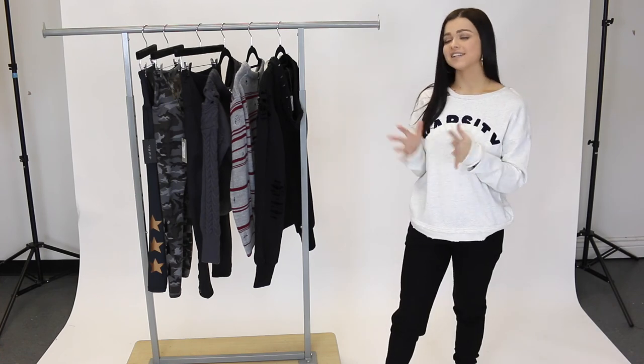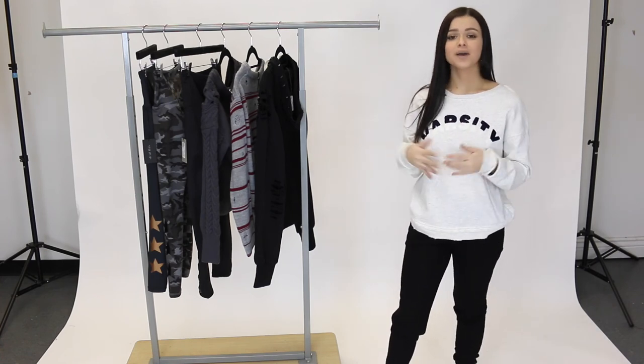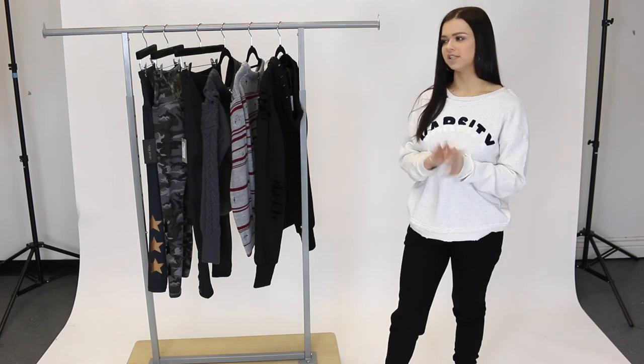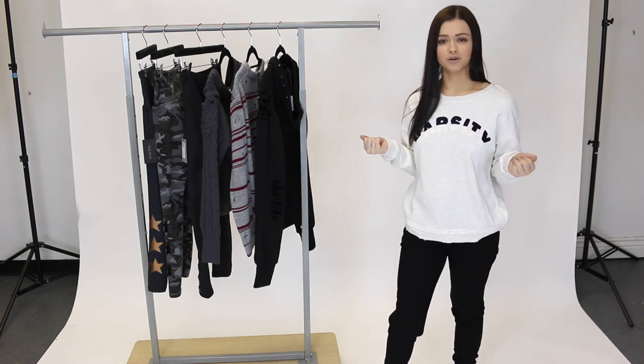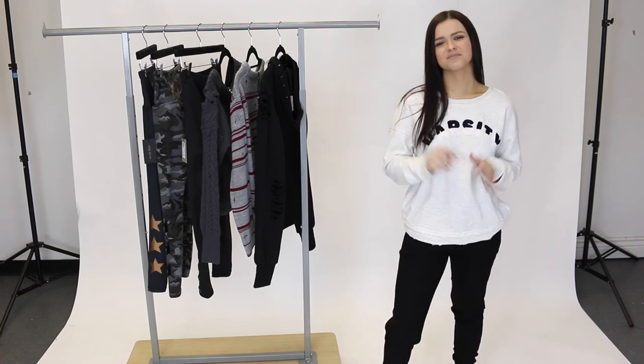That is going to do it for me today, guys. I hope you enjoyed this video. Make sure you head to shopmixology.com to see all of our other new arrivals — these are just a few. Also make sure you hit that subscribe button so you are notified next time we upload a new video. And I will see you guys next time. Bye, guys.